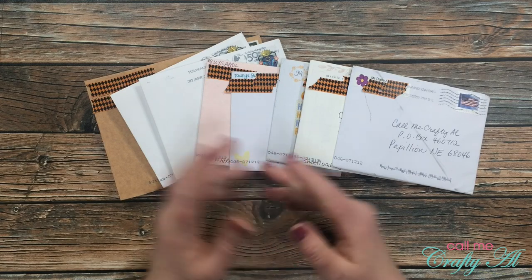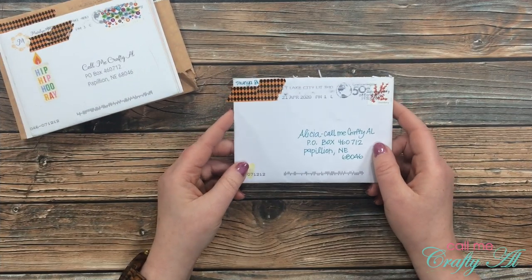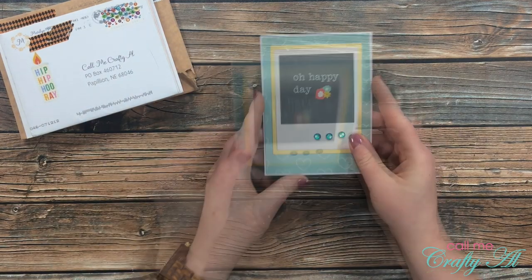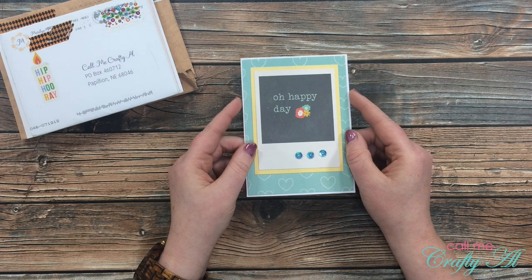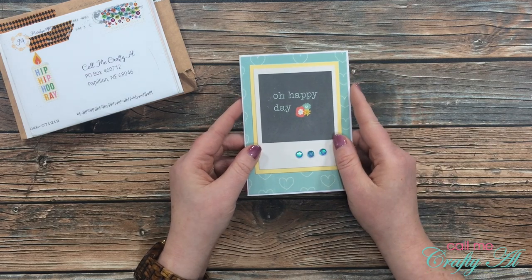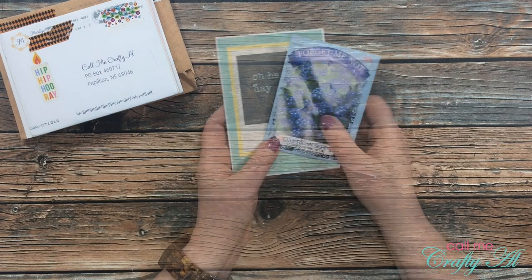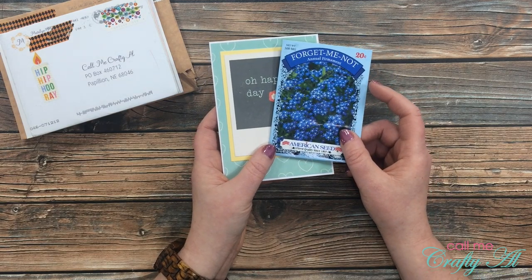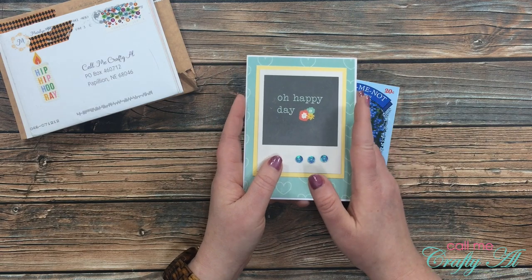Okay, first up is Tanya B. It looks like Tanya's card is just a little happy mail to me, so I'm going to read her note real quickly. Tanya sent me a package of forget-me-not seeds — thank you so much Tanya! Her note inside was so kind. I'm so glad that you enjoy my channel.